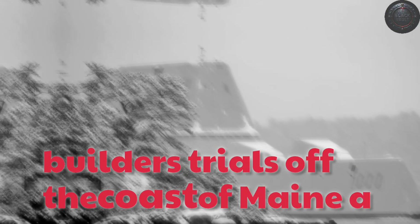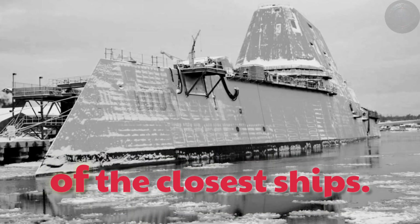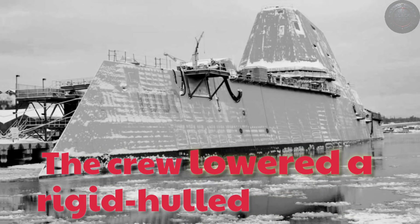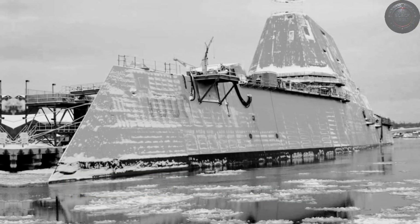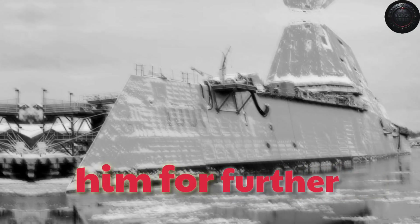On December 7, during builders' trials off the coast of Maine, a call for help broke the steady rhythm of system checks. A nearby fishing vessel reported its captain in severe distress and in urgent need of evacuation. Zumwalt was one of the closest ships. A bridge team plotted a course and brought the destroyer alongside through cold, gray swells. The crew lowered a rigid-hulled inflatable boat into frigid water, and its crew sped toward the fishing boat, spray freezing on their gear. Minutes later, they returned with the fisherman, who was stabilized by Navy corpsmen for further treatment ashore.